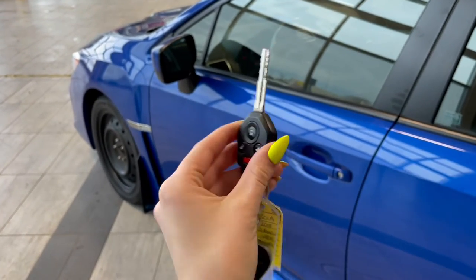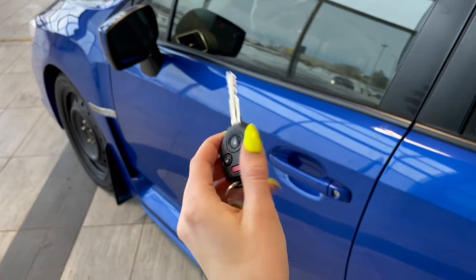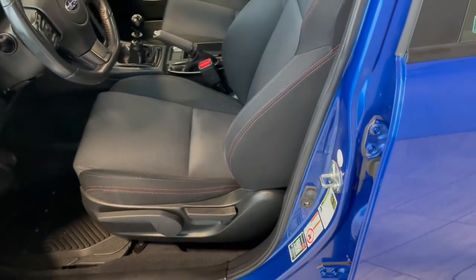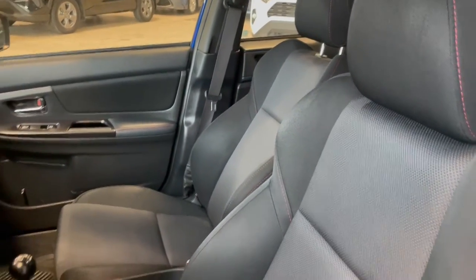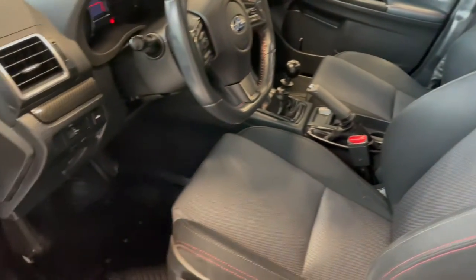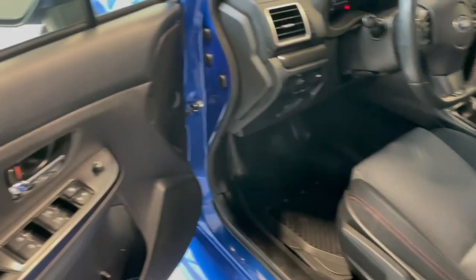Entering the vehicle we have our key with our lock and unlock. Taking a first look inside you've got black cloth interior. This Subaru also comes equipped with all-weather floor mats and power windows.